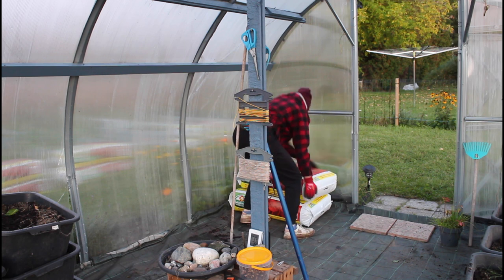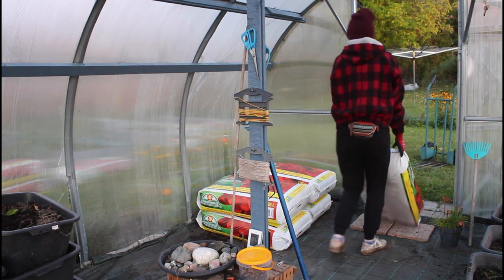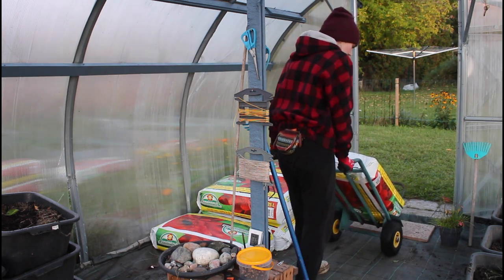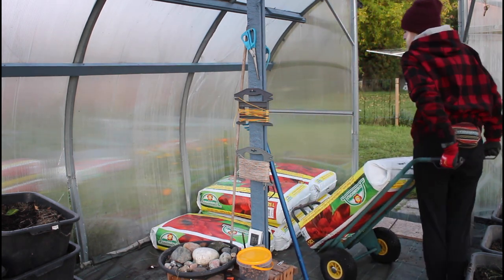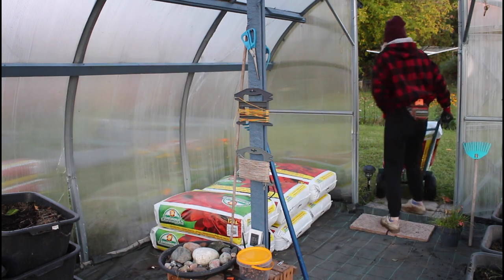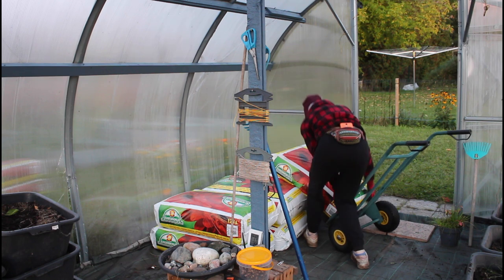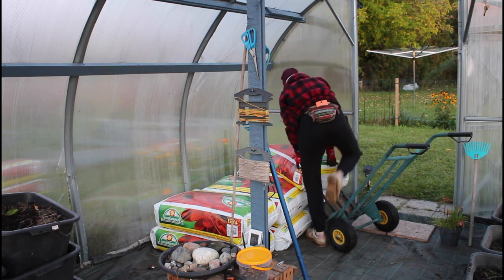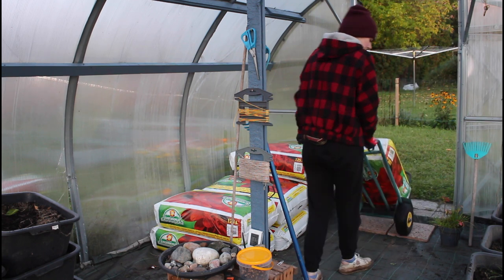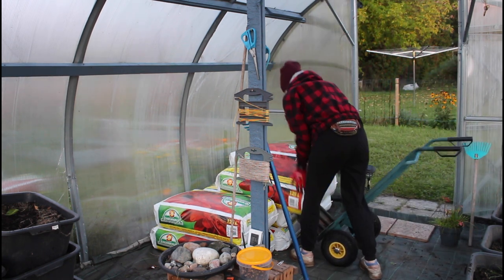I got myself 10 bags of soil mixture and moved all my soil in here too. I'll be using these to fill up my garden beds when I mix it with my garden soil — garden beds that I still haven't made, but it's on my to-do list. These are just waiting here over the winter and I will mix them in in the spring.